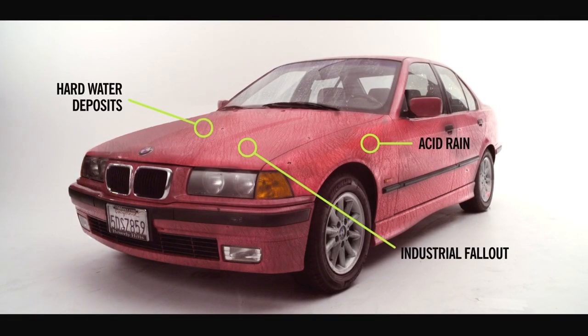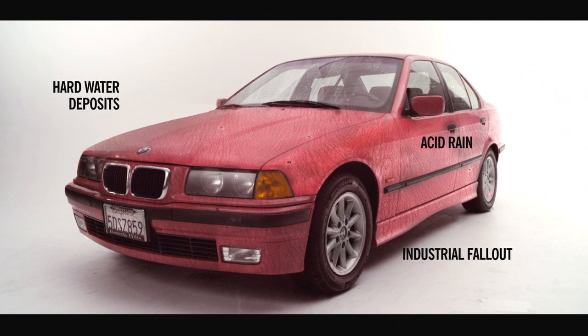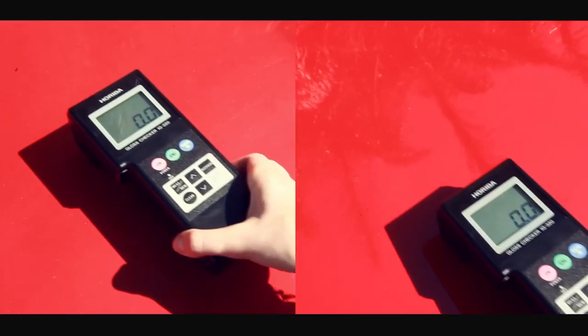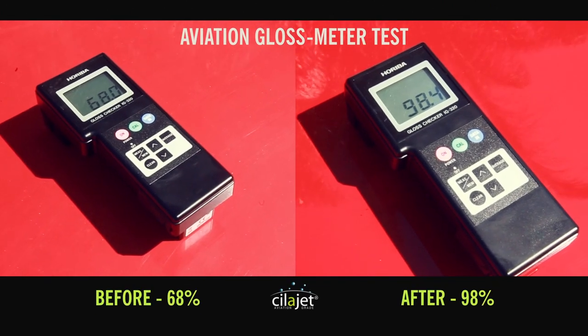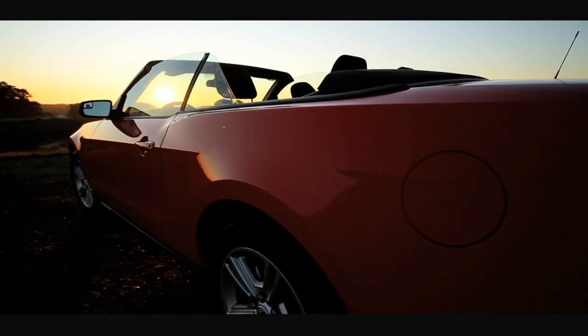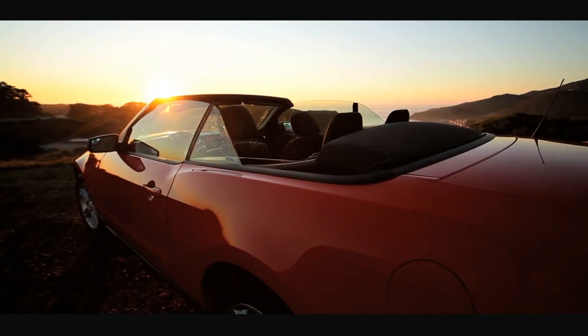ScyllaJet is superior in its ability to protect your vehicle's paint and clear coat from all of the elements and guarantees long-lasting protection. Using an aviation gloss meter, you see that the shine on this vehicle is increased by 45% after ScyllaJet is applied.